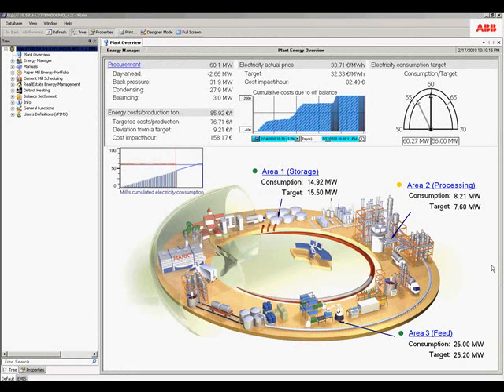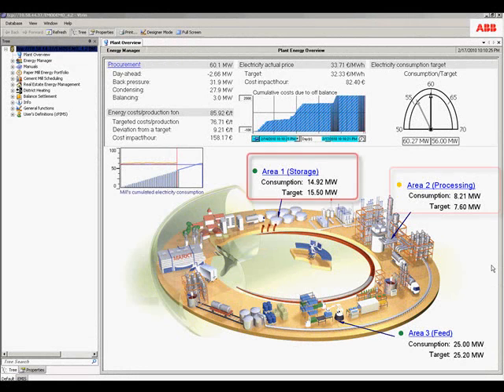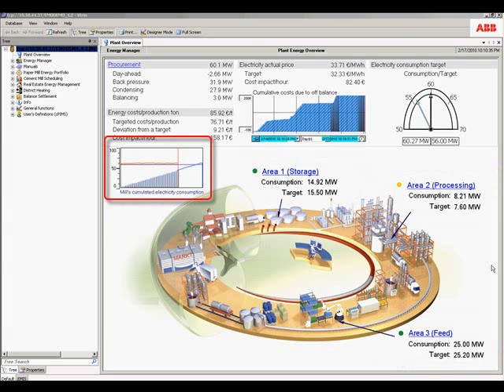This is a configurable display for CPM Plus Energy Manager. This display provides an overview of some of the key pieces of information used to manage energy inside a manufacturing environment. We can see an overview of the facility with energy consumption by process area, and we can see our energy balance and understand if we are going to deviate from our agreed electricity purchase or sale.